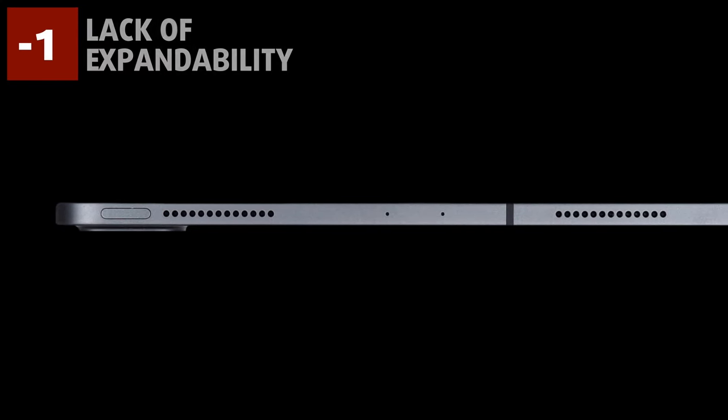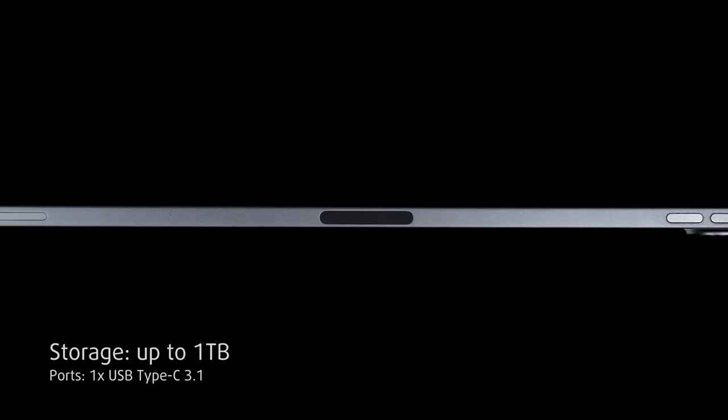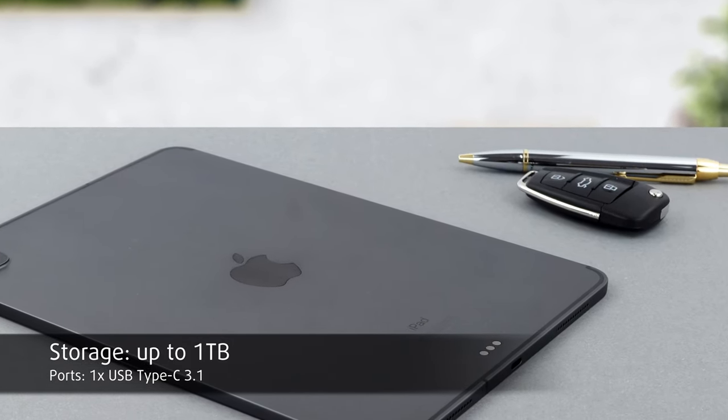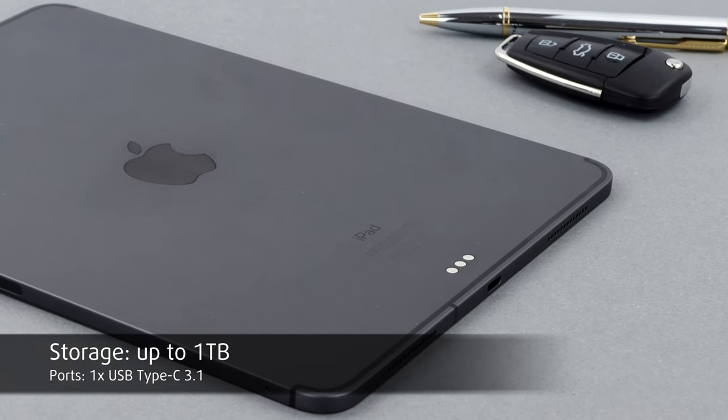The lack of a micro SD card reader means that there is no way to upgrade the internal storage. The good thing is that the device comes with up to a terabyte of storage, so you should be fine. The IO is one of the poorest that we have seen, with only a single USB Type-C 3.1 port at the bottom.